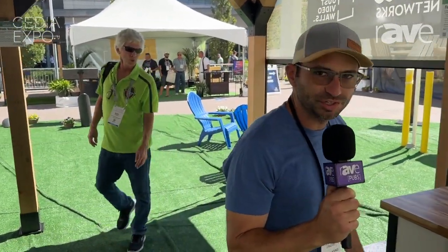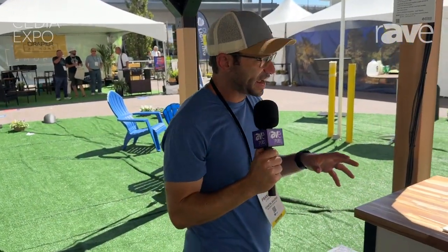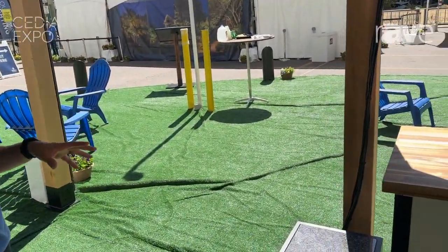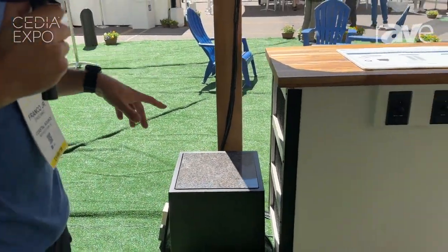Hey, this is Franco Discanio Jr. again out here at the Coastal Source Outdoor Exhibit at CEDIA 2024 in Denver, Colorado. Right now, I want to talk to you quickly about our newest subwoofer — it's called the Cube. It's a surface mount or surface sitting speaker.